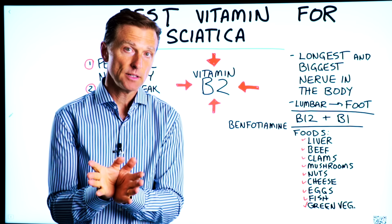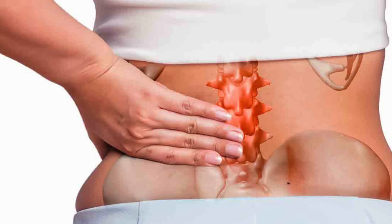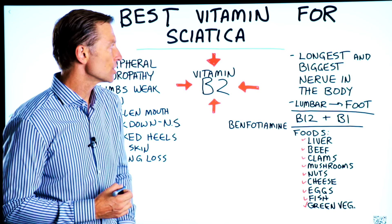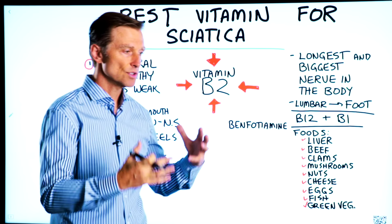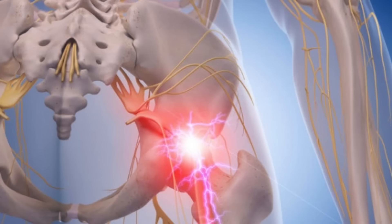Today we're going to talk about the best vitamin for sciatica. Sciatica is pain down the sciatic nerve. The sciatic nerve comes from your lumbar spine all the way down the back part of your leg, all the way into the bottom of your foot. It's the longest, widest, and biggest nerve in the body, and it can create a lot of pain and misery, especially if you have to drive long periods or sit a lot behind a desk. The sciatic nerve needs certain nutrients to function correctly.